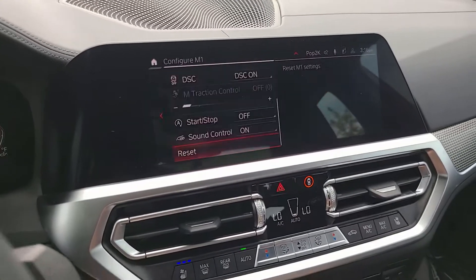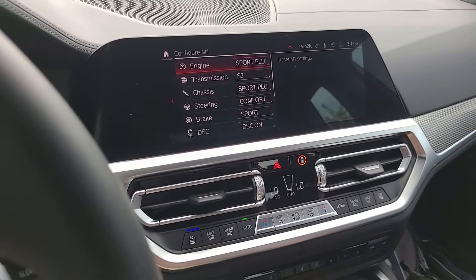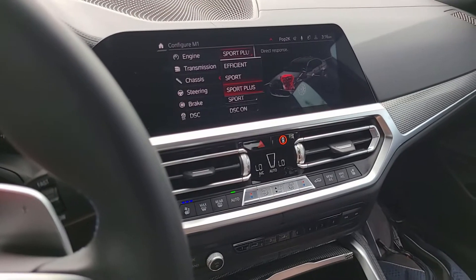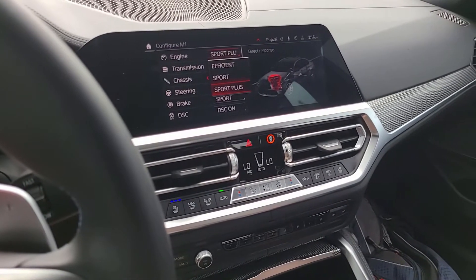I'm going to configure M1. Scrolling to the top, in engine I like it in the most aggressive setting at Sport Plus. You can switch it also between Efficient and Sport should you wish.